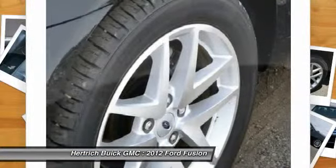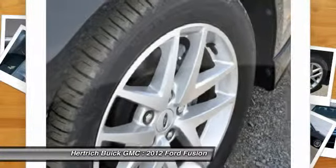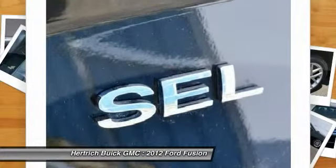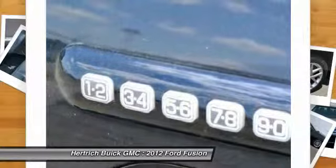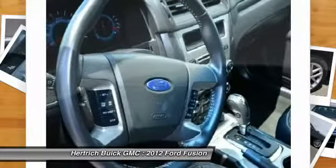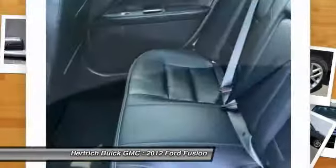More information about the 2012 Ford Fusion: Ford's Fusion offers a lot of bang for the buck in a mid-size car, and with a wide variety of engine options, available all-wheel drive, a sport version, and a new hybrid system, it's a strong contender in the field that includes the Chevy Malibu,